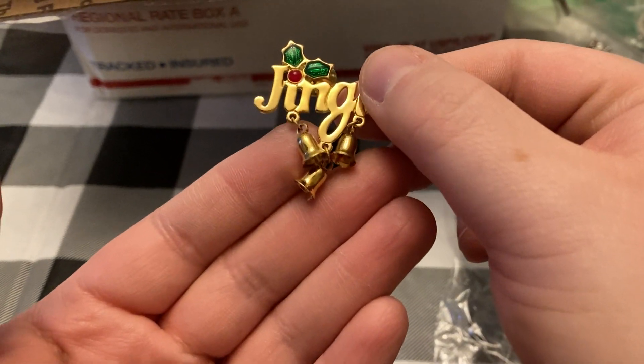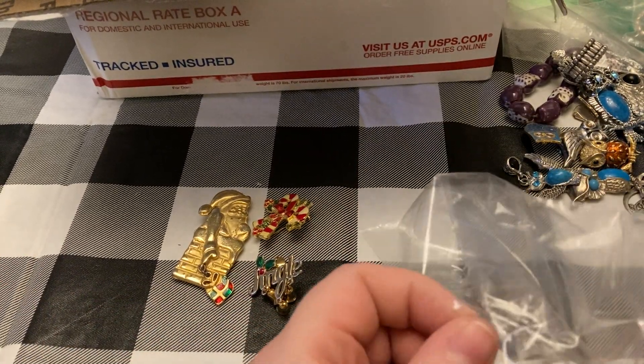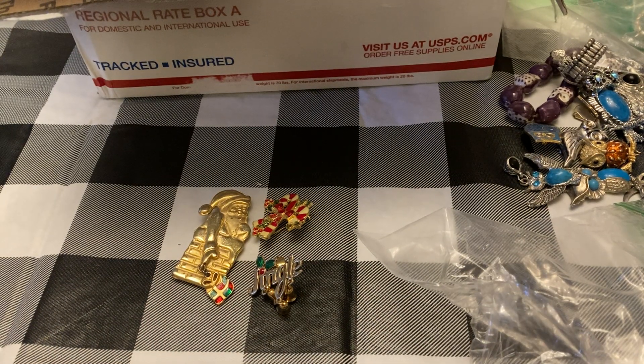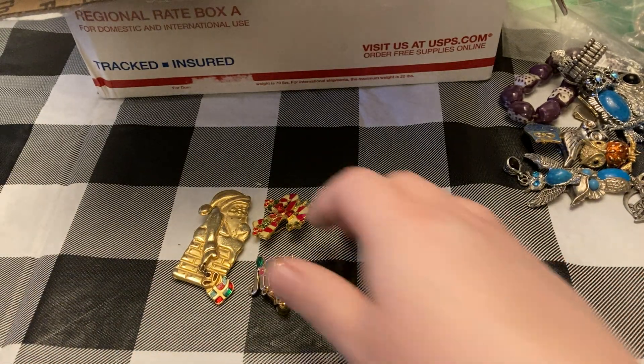Got this little one that says 'Jingle' and has little bells, but they don't make any noise — so that was a missed opportunity. Then we have this nice Santa, and he is marked AAA. Nice little lot there.